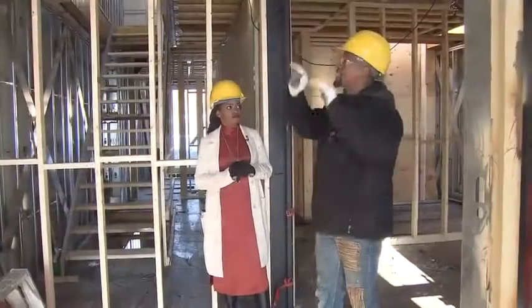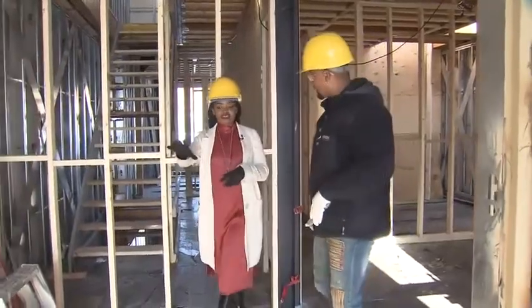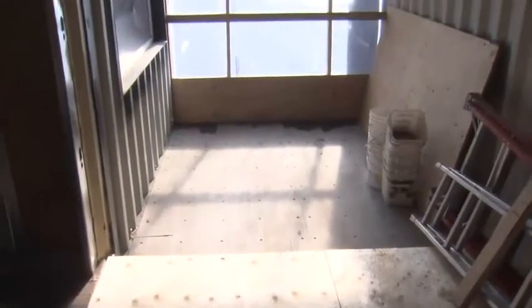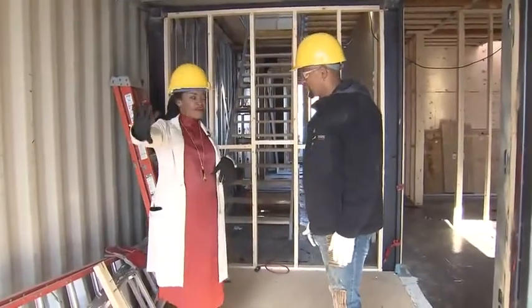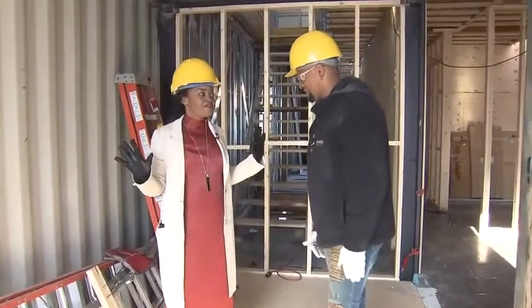We'll insulate the walls in a conventional manner and keep this metal detail. And then over here, this will be our little step-down yoga nook where we'll stretch in the morning. And a private balcony.